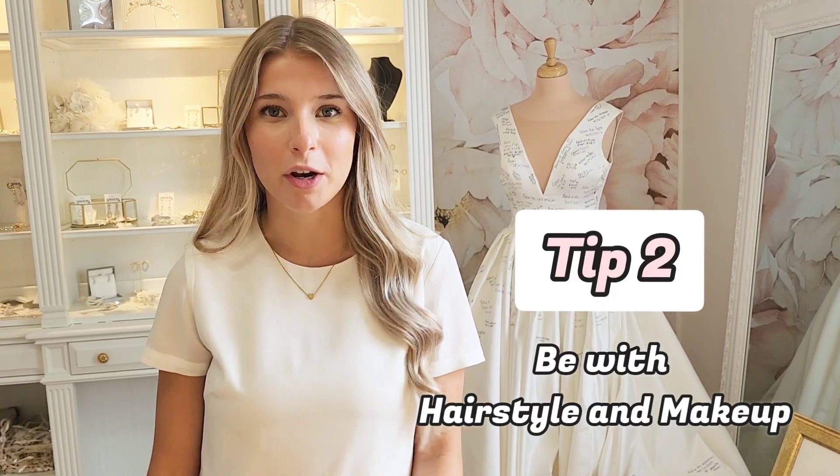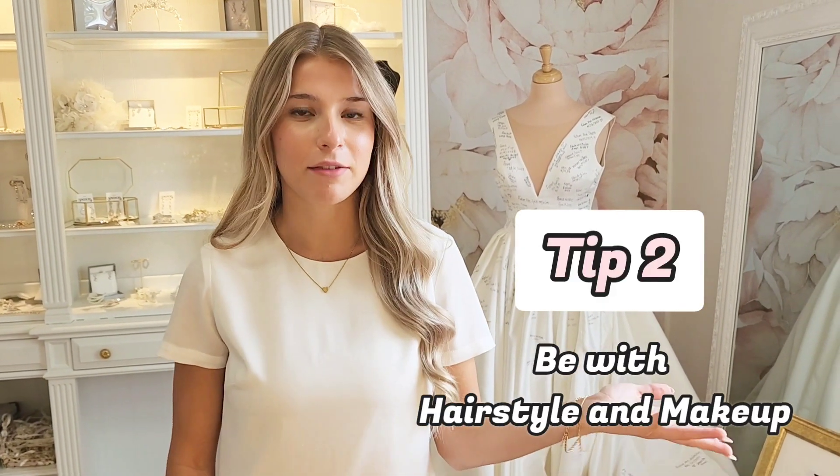My second biggest tip for you guys is do your hair and makeup before your bridal appointment. I don't mean going and getting it professionally done, but just do your natural hair and makeup like you do every day. This will help you really picture what you'll look like on your actual wedding day.